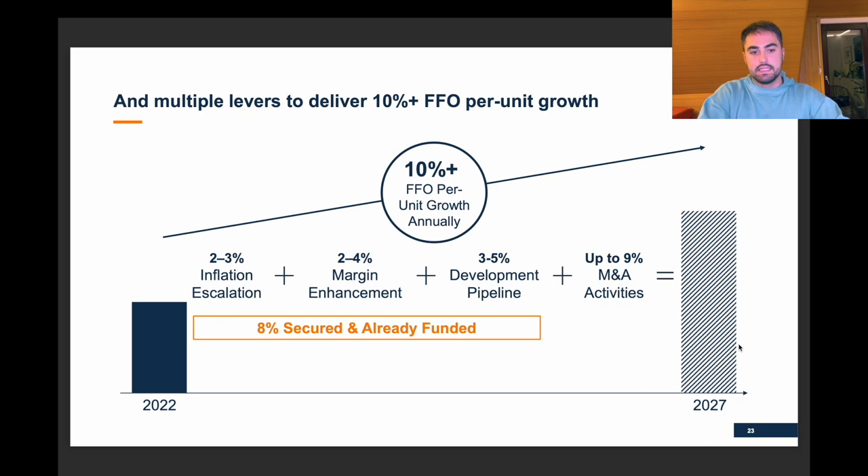Inflation, margin enhancement, development, and M&A are their ways to achieve 10% or more FFO per unit growth. I would love to see that because FFO growth then most likely turns into distribution growth, and as an investor I get money back via a dividend.